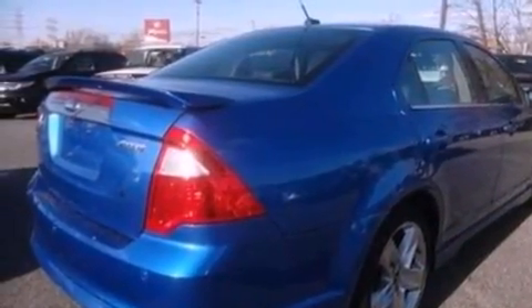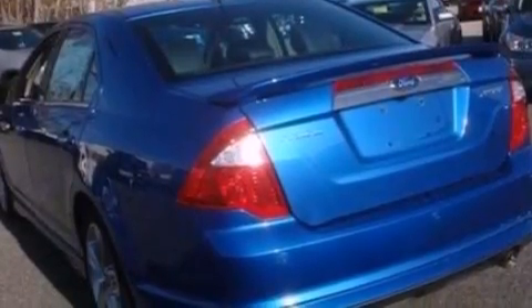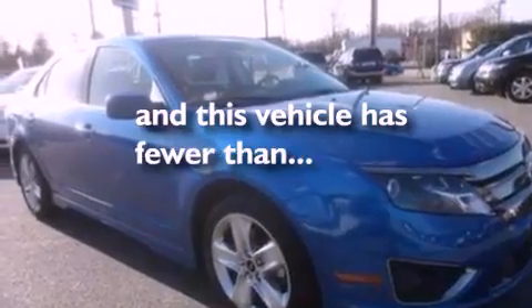Leather seats, four-wheel independent suspension, a rear spoiler, dusk-sensing headlights, air conditioning, and this vehicle has fewer than 25,000 miles on the odometer.